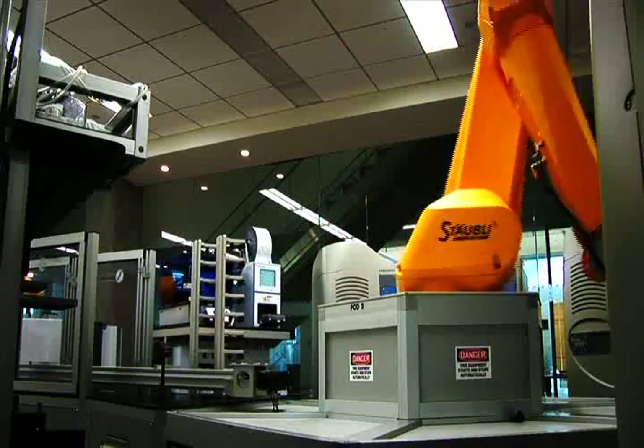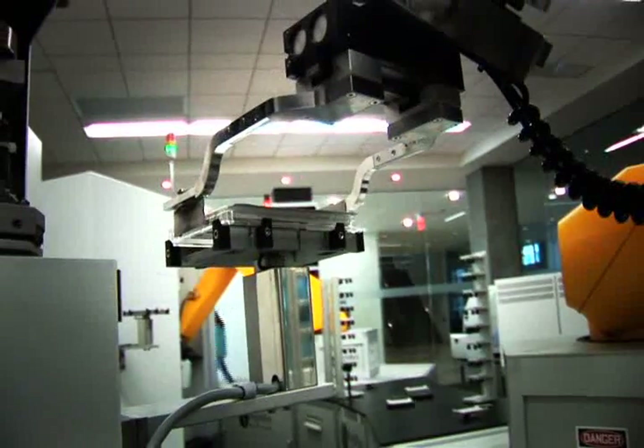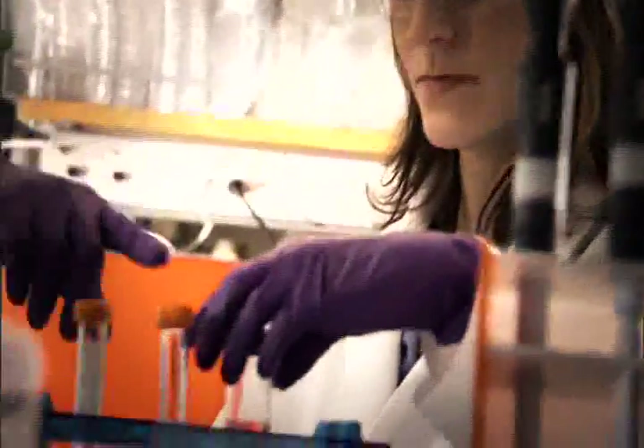It may look more like a manufacturing facility than a laboratory, but this is where chemistry meets biology and technology furthers discovery. To find new treatments for disease, researchers must first understand how proteins work in both healthy and diseased cells.